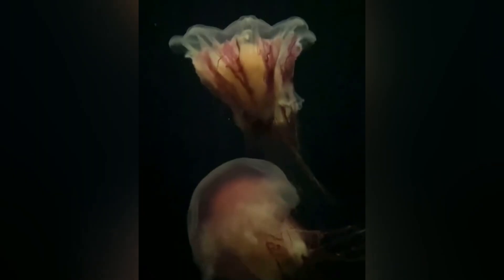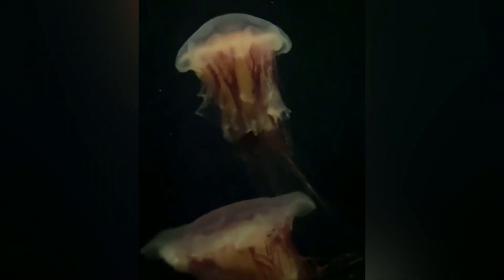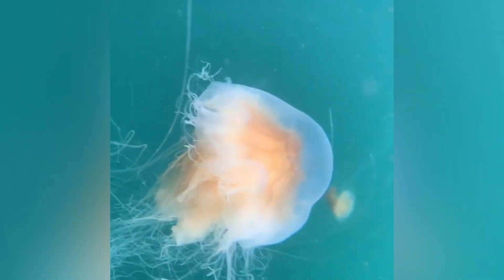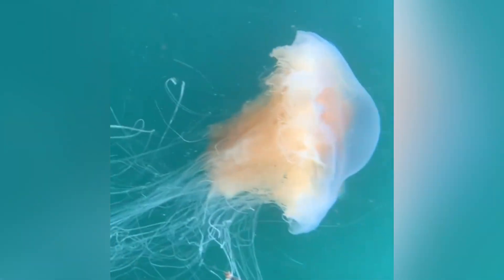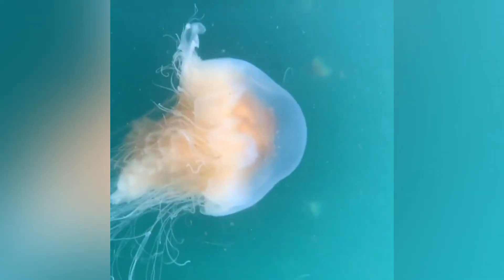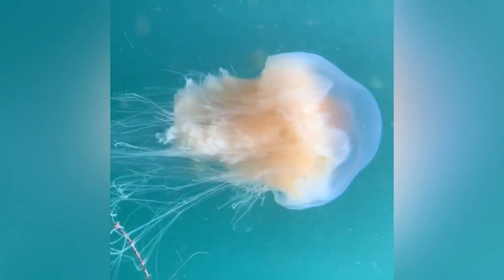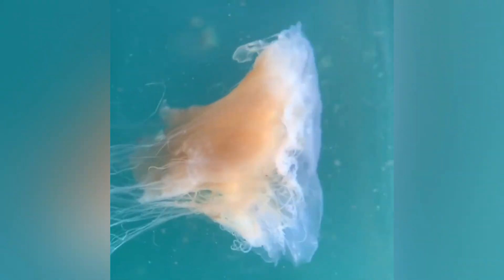So next time you're bobbing in cool northern surf, remember you might be sharing the water with the planet's longest animal — one that's almost entirely water itself. If that piece of marine magic blew your mind, smash that like button and share this video with a fellow ocean nerd. Drop your pick for what jellyfish, sea slug, or deep-sea oddball I should cover next in the comments. Until then, stay curious, stay salty, and I'll see you in the next one.